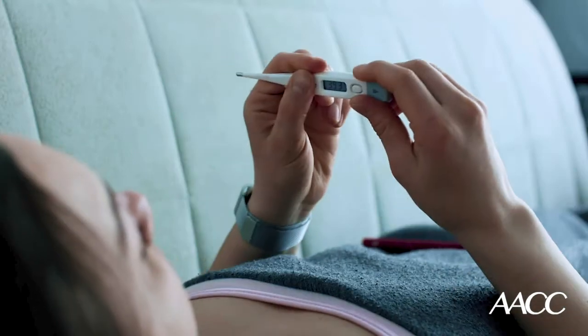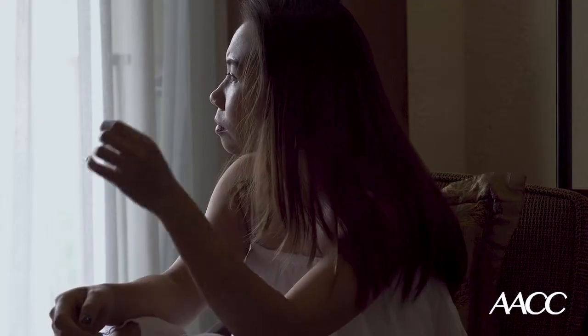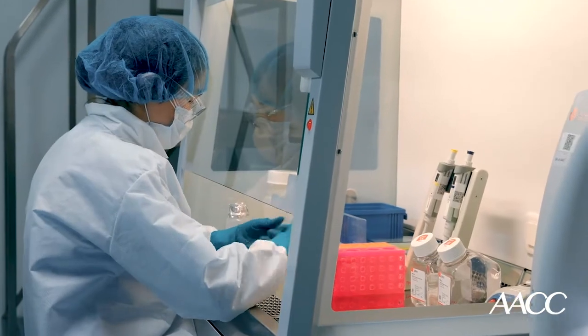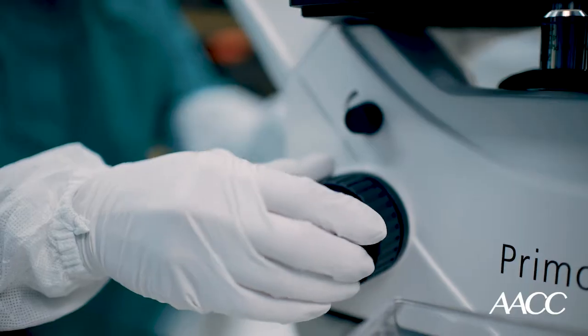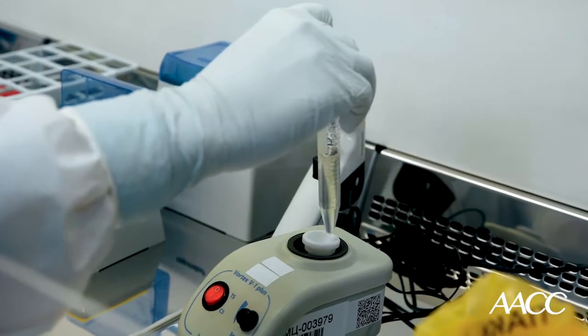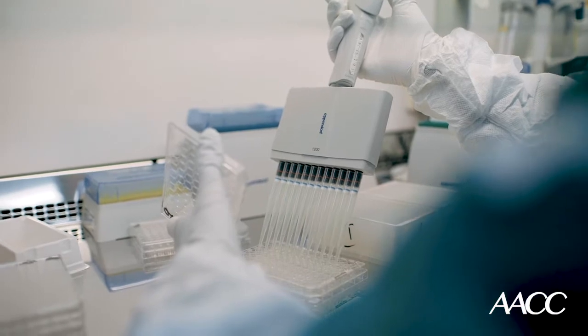Prompt, accurate COVID-19 testing is essential to identifying people who have contracted the virus and who need to self-isolate, especially those who are pre-symptomatic or asymptomatic. In particular, laboratory developed tests, which are non-commercial tests that labs create and use internally, are a critical part of the healthcare system's COVID-19 toolbox.